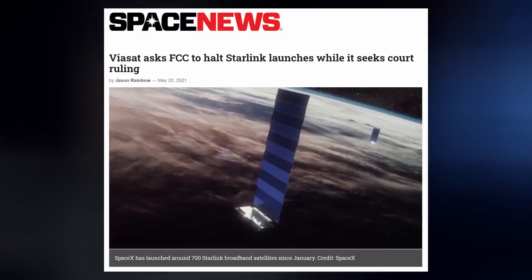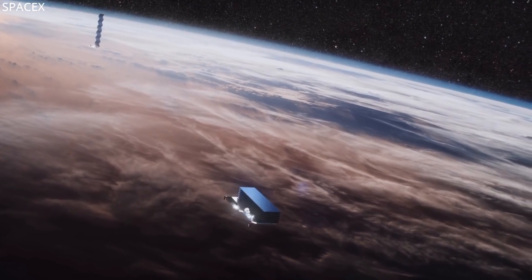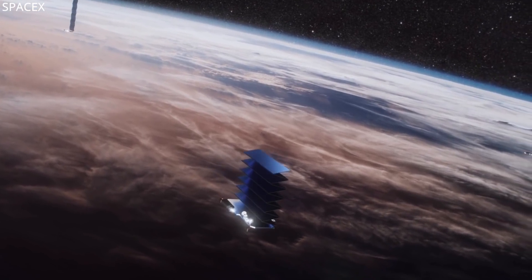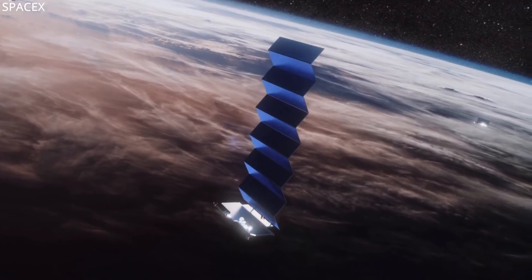A couple months back we discussed Viasat's attempts to prevent SpaceX from placing any more Starlink satellites into low-Earth orbit by suing the FCC. A three-judge panel at the U.S. Circuit Court of Appeals for the District of Columbia just ruled in SpaceX's favor: "Viasat has not satisfied the stringent requirements of a stay pending court review." However, they did grant Viasat a motion to expedite their appeal.